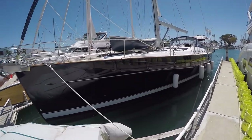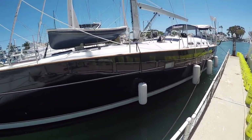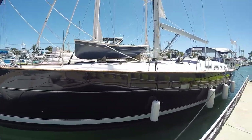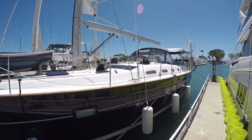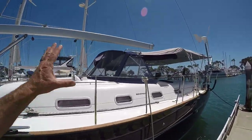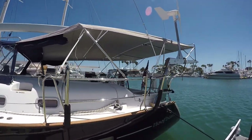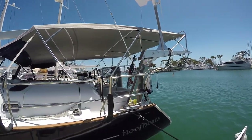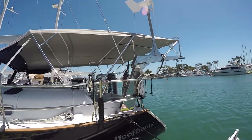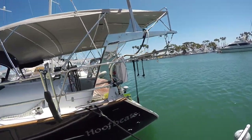Hoofbeats has a blue Awlgrip hull. The Awlgrip is in fantastic condition — it's been very well maintained, nice and glassy, very few scratches despite her age. On the back, she has a full Dodger Bimini connector, specially designed to protect from the Caribbean sun. On top of the Bimini, she has a solar panel array. Details of the capacities of all that are in the full spec sheet on Yacht World. She also has a wind generator.